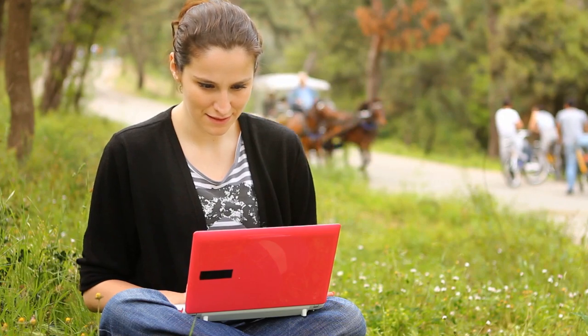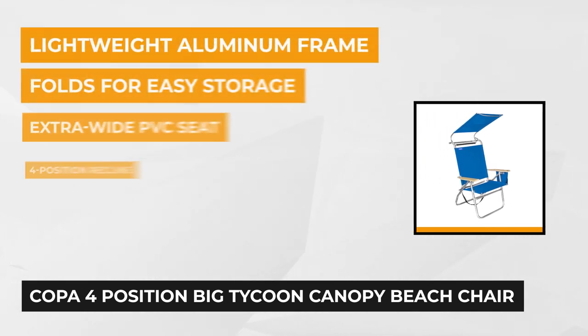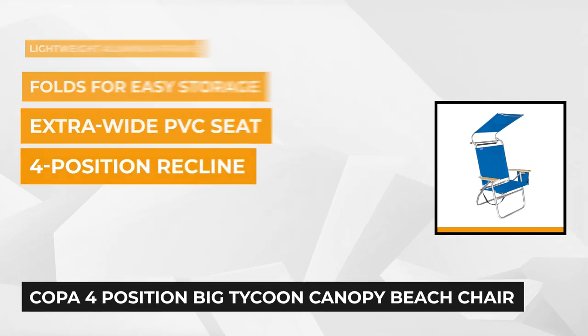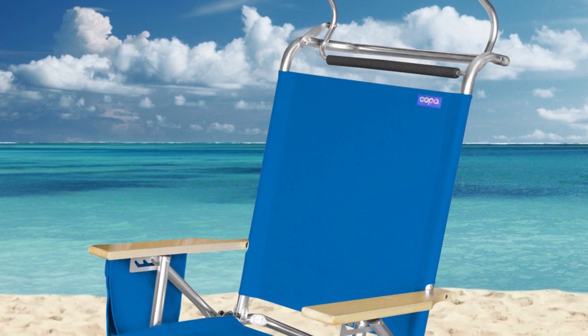The third product on our list is the COPPA 4 Position Big Tycoon Canopy Beach Chair. If you love the beach, then you might like this canopy beach chair from COPPA. It's a perfect addition to your beach essentials with its lightweight and rustproof aluminum frame. The wooden armrests add a sophisticated look to this beach chair. One of the best features is its 4-position recline that will eliminate back stress and provide ultimate comfort while you're lounging.